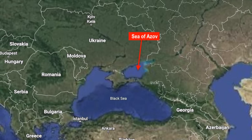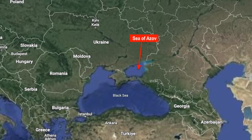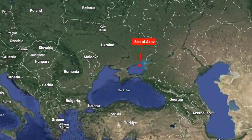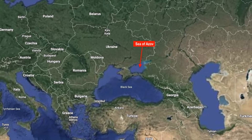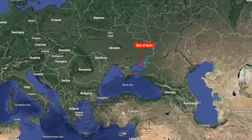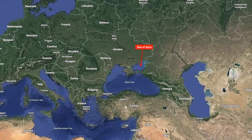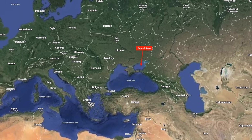On January 14, a Russian A-50 Mainstay Airborne Early Warning and Control aircraft was shot down over the Sea of Azov. This is one of the most significant hits Ukraine has been able to execute since the conflict started. There was a lot of speculation about how Ukraine managed to do this, since this was a long-range hit. According to a U.S. Army officer, a U.S.-made Patriot air defense system was used for this.